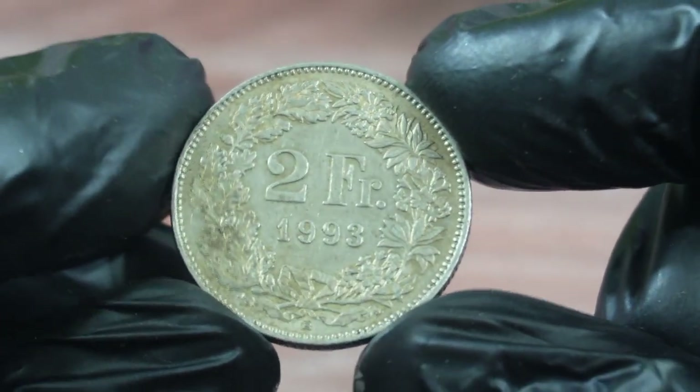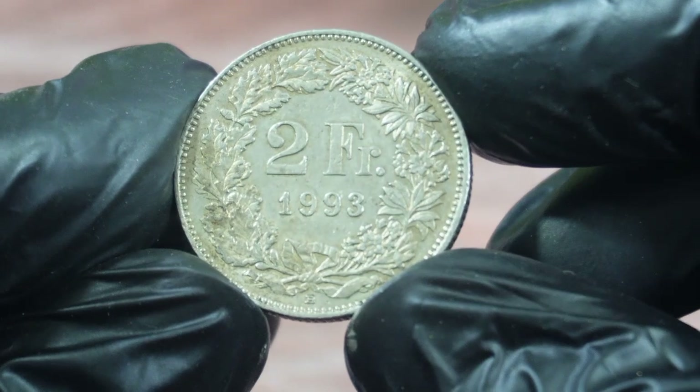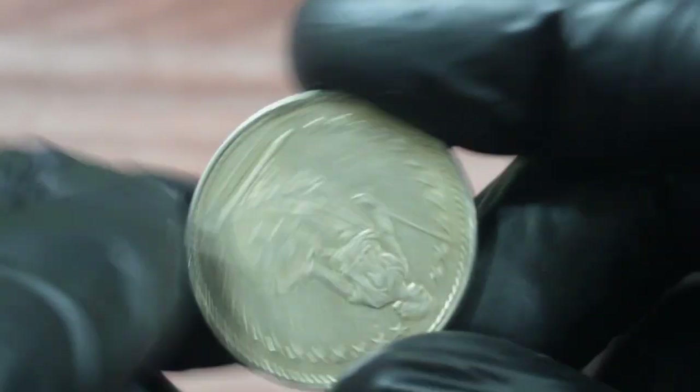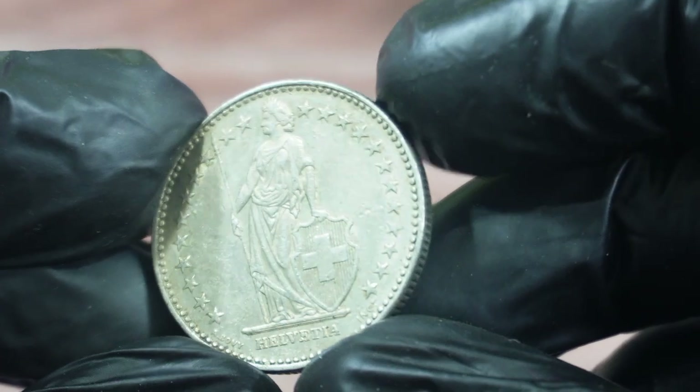If you're lucky enough to own a two francs 1993 Switzerland coin, it's important to keep it in good condition. Coins that are in good condition and have a high grade are worth more than coins that are in poor condition. So make sure to store your coin in a safe place and handle it with care.